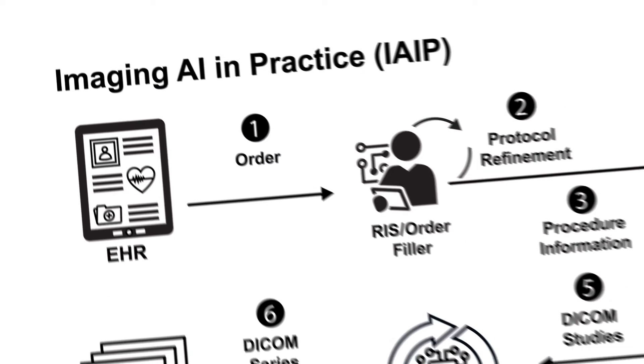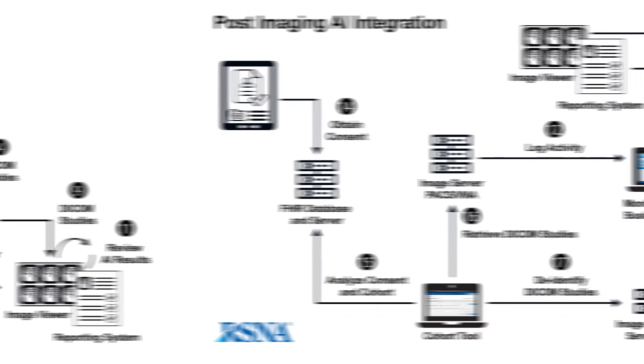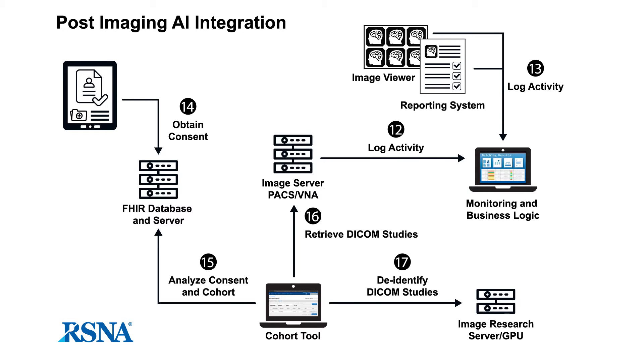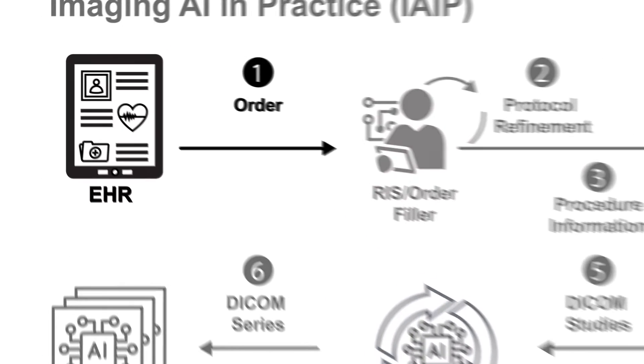In each scenario, the team performs tasks that are aided by AI and contribute to evidence-based care in diagnostic radiology. These tasks span the radiology workflow, from pre-acquisition to post-processing. Let's take a look at these scenarios.